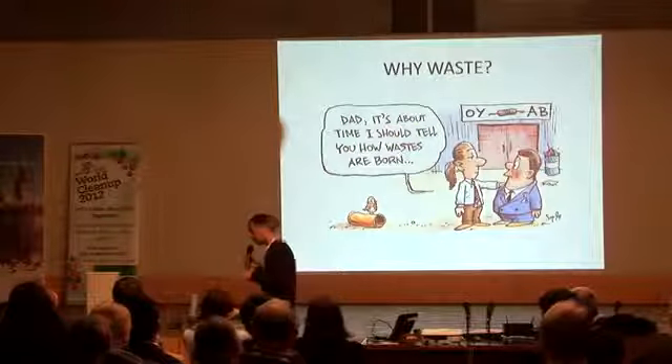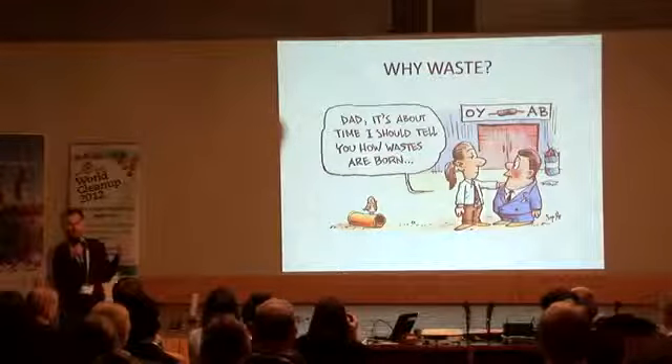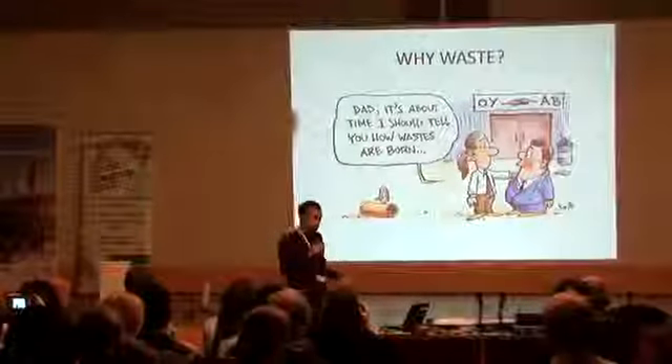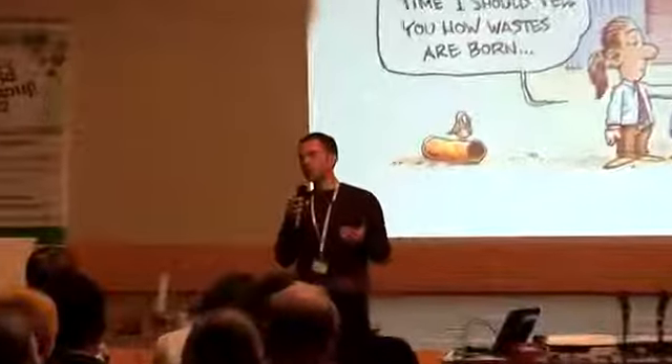So why waste? It looks like waste has always been with us, but as we've seen, in the Middle Ages they didn't have these fantastic black bags. Why waste? From the beginning of the Industrial Revolution, labor productivity — how many people you need to produce one unit — has decreased a lot. We are a lot more productive. With one person, you can do now what you would have needed 10,000 people to do before. This is fantastic. But what happens is that we have so many things that we don't know what to do with them.